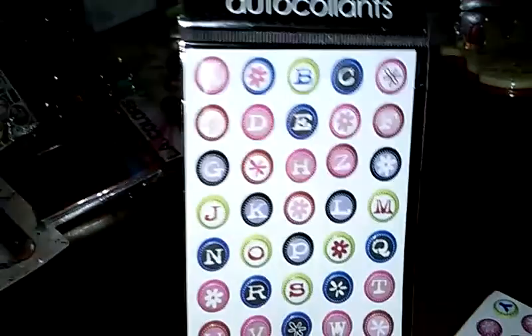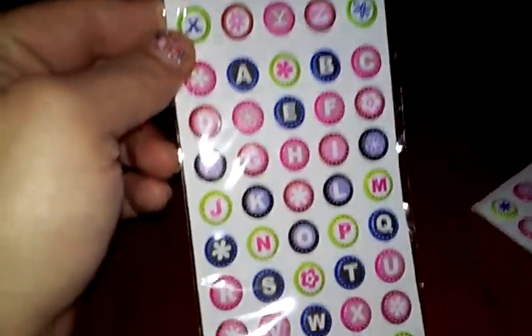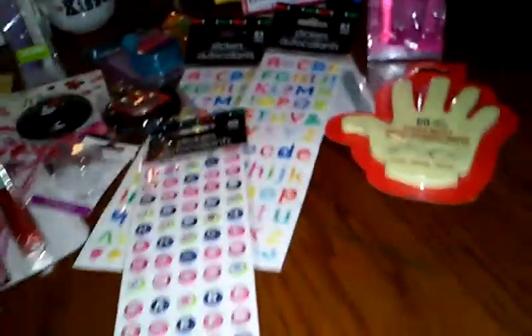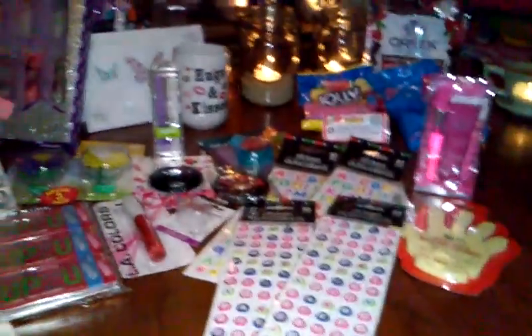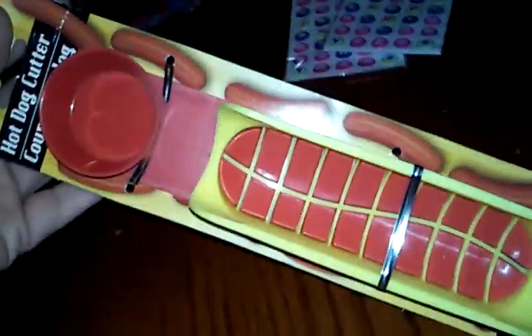So I bought these stickers — they're just like little circle bubbled alphabet letters and it has flowers going through it. I got two of those, and these are the puffy ones I got yesterday. And I've seen this — it's just a hot dog cutter. My daughter absolutely loves her hot dogs, so I figured I'd give this a try. It comes with a little dipping bowl where you can put ketchup, mustard, whatever.